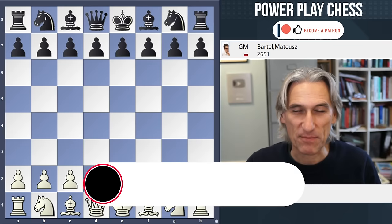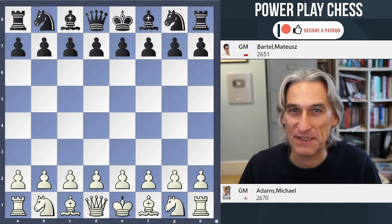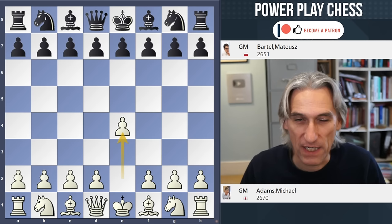Michael Adams has won the London Chess Classic 2023, a fantastic performance for the 52-year-old Englishman. He's had an amazing year — more on that in a second. I'd like to show you what I think is his most entertaining game, and that's his round three game against Mateusz Bartel from Poland.